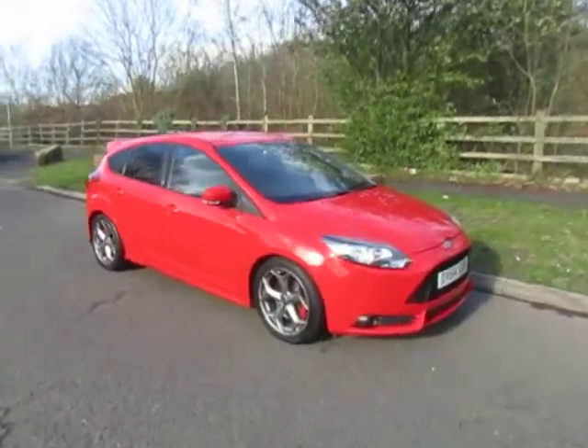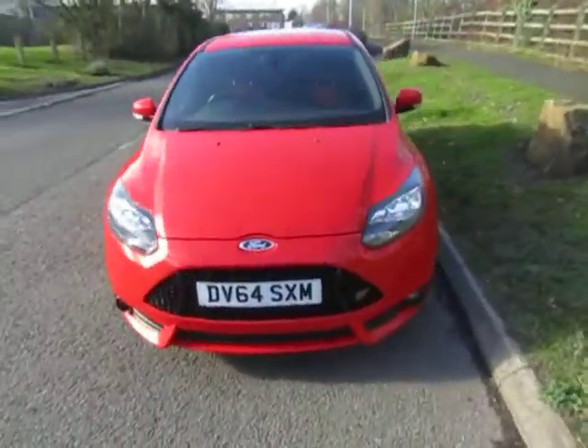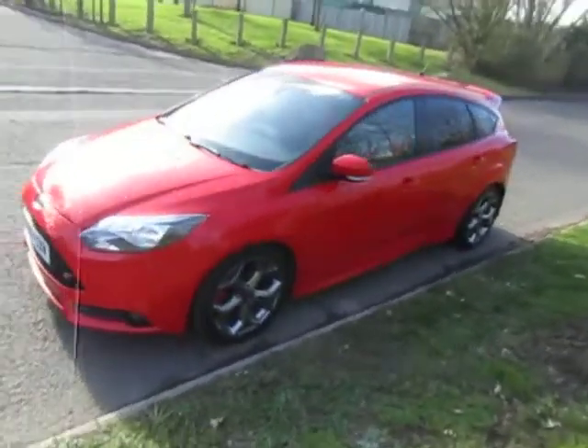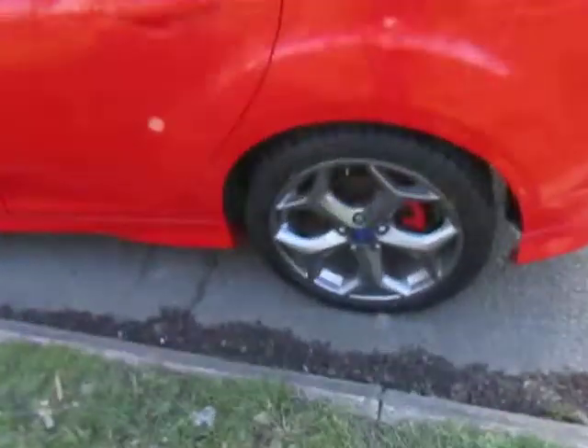Welcome to JTUs in Telford. My name's Mark. Today I'm going to show you this stunning Ford Focus ST, finished in bright red. Great looking car as you can see. Attractive alloy wheels.